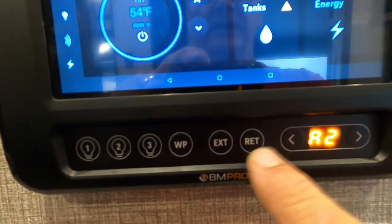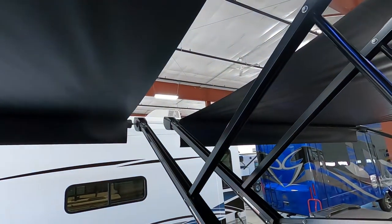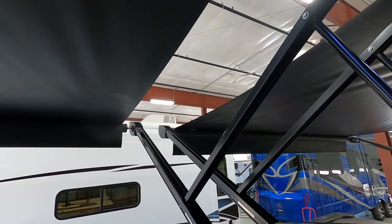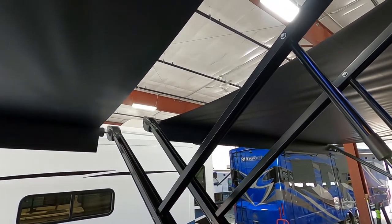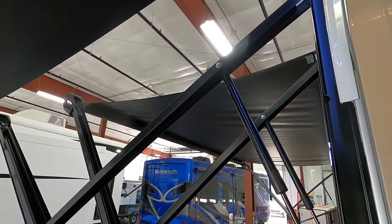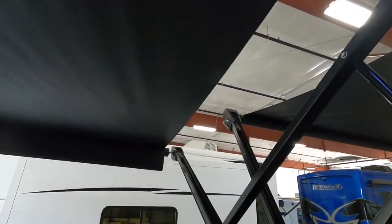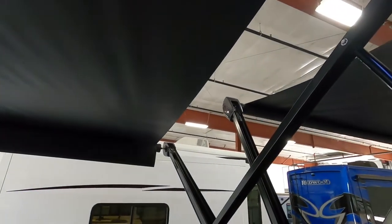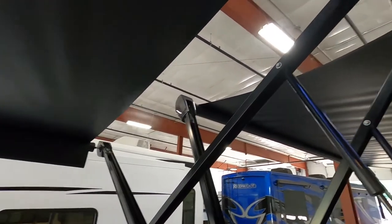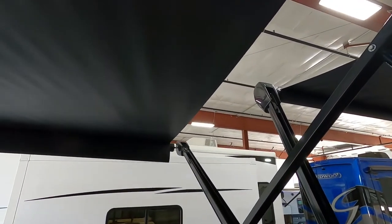When you extend the awnings, only extend until you see that flap fall down to 90 degrees. If you hold that button down, it will continue to run itself out and start running itself up backwards. So keep an eye on it when you run it out — make sure you don't run it out further than you need to. I'll go ahead and run both of these back in and show the other one retract.